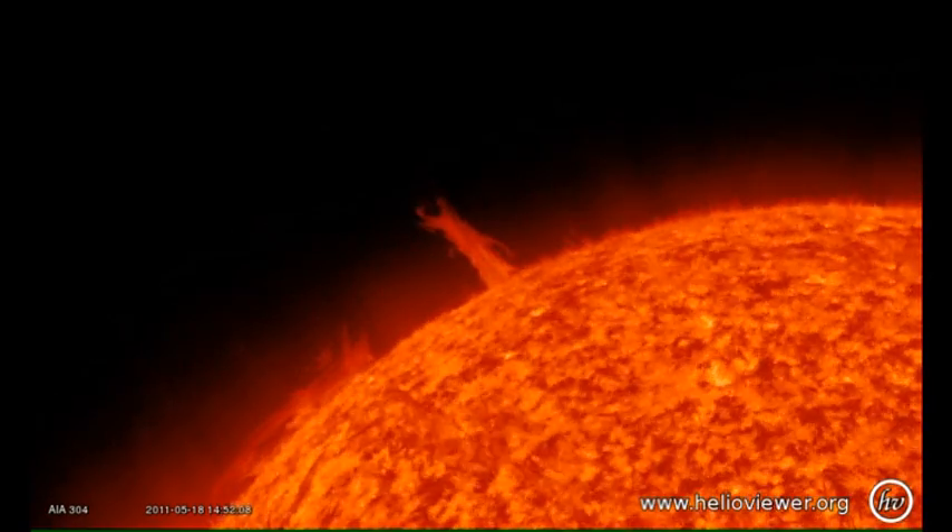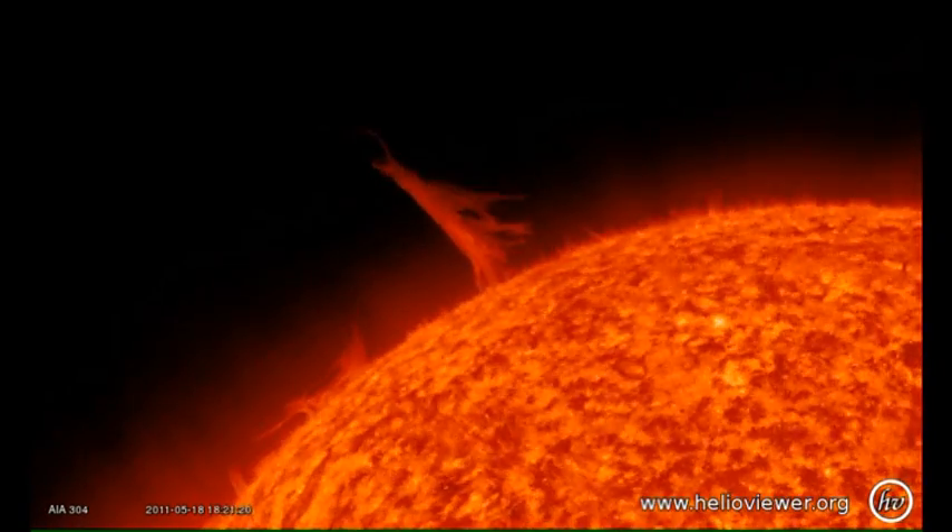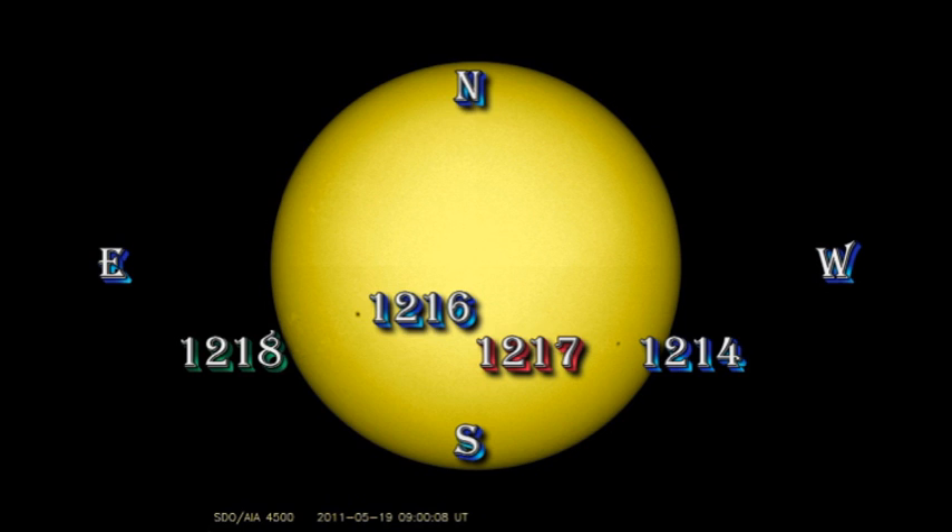The exciting news today is that we've had some beautiful eruptions from the Sun — more on that later. Let's take a look at the sunspot regions. We only have three numbered sunspot regions on the Sun at the moment, and all of them are in the southern hemisphere.